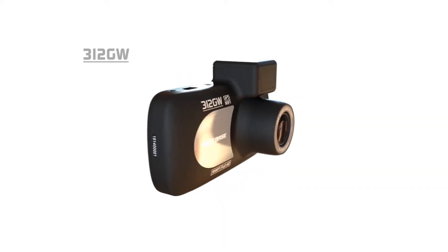Nexspace has offered the first 4K dashcam with the newly released 612GW. 4K offers four times the image quality of 1080p HD, most notably seen in our top-selling dashcam, the 312GW.